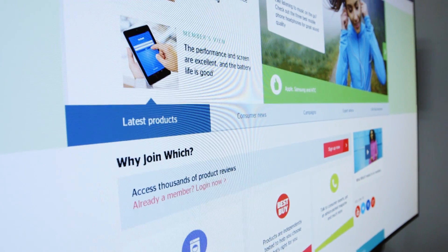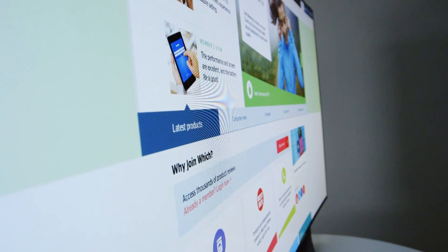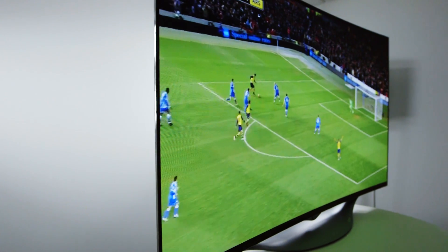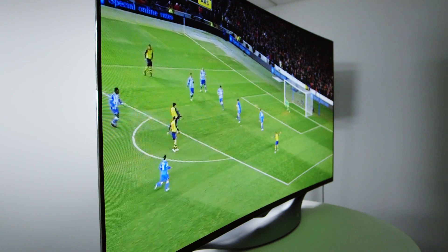The viewing angle on OLED sets is outstanding. Even when viewed on an acute angle, the picture remains rock solid, with accurate colours and good contrast.